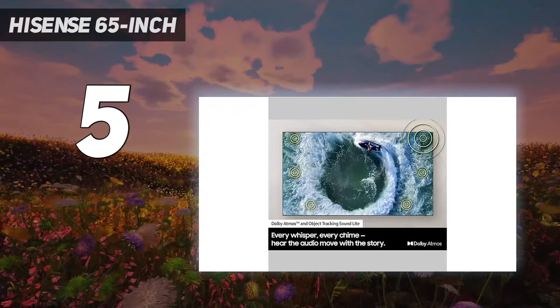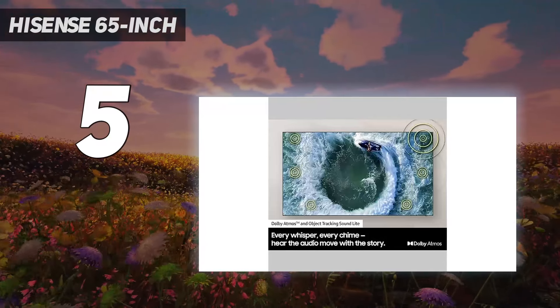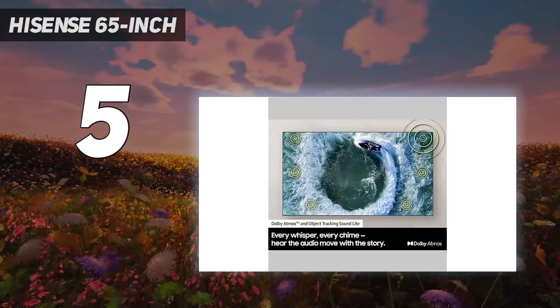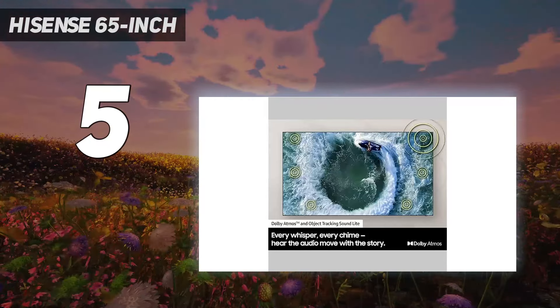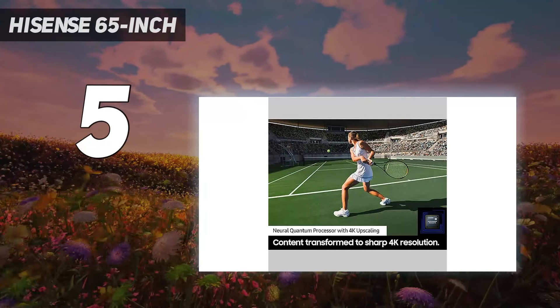Still, this TV has plenty of features. It supports Dolby Vision HDR and HDR10+, so content looks its best regardless of source. It can pass through advanced Dolby audio formats through eARC and basic DTS 5.1 through ARC, but unfortunately it can't pass through advanced DTS audio formats.